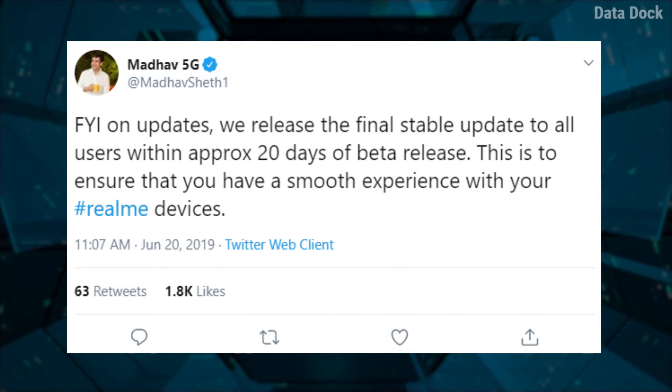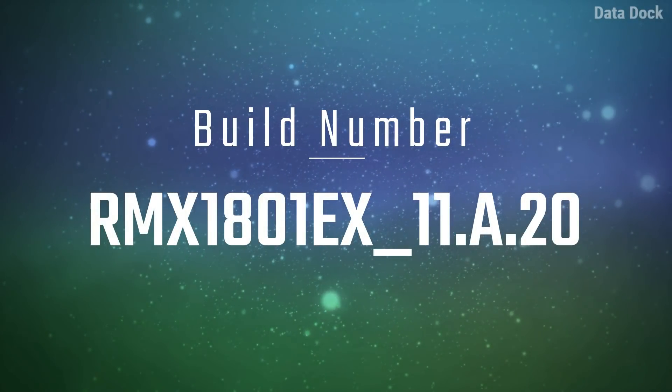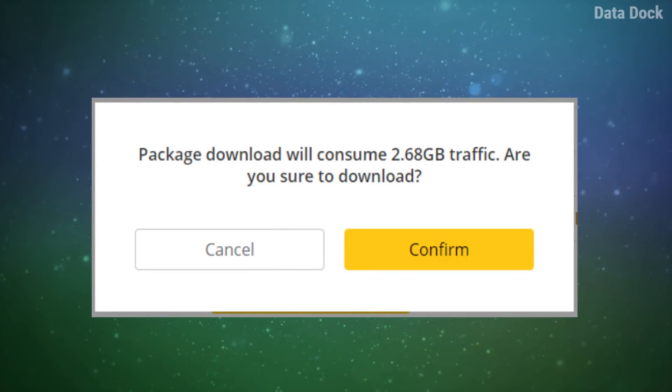The update rollout for Realme 2 Pro will be a little late. The version is RMX1801EX-11.8.20 and if you have an OTA update, the size is approximately 2.6 GB.